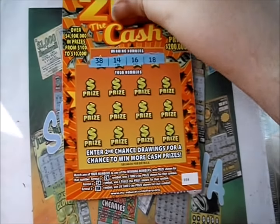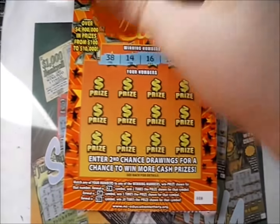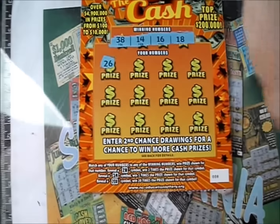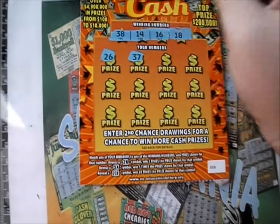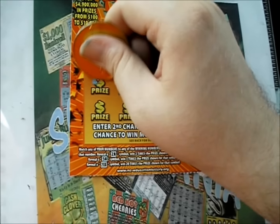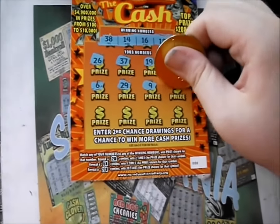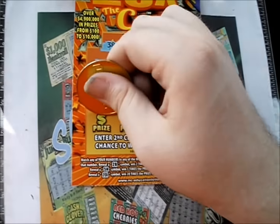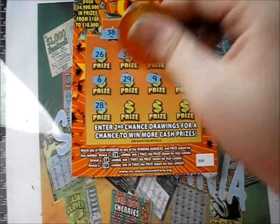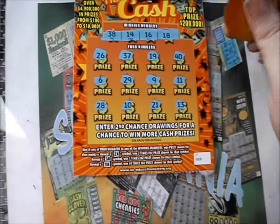Now we'll move right over and go to the last ticket. 38, 14, 16, and 18. There's a 26, 37, 19, and 40. There's a 6, 29, 9, and 11. And the last line, there's a 28, 10, 21, and 13.